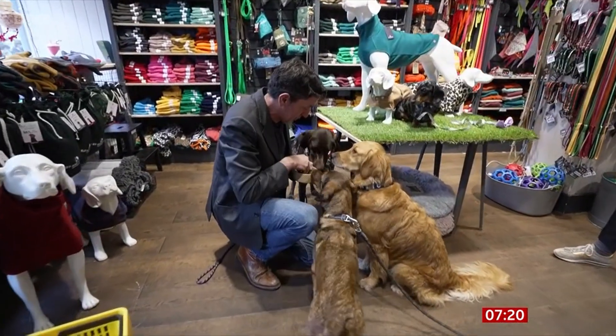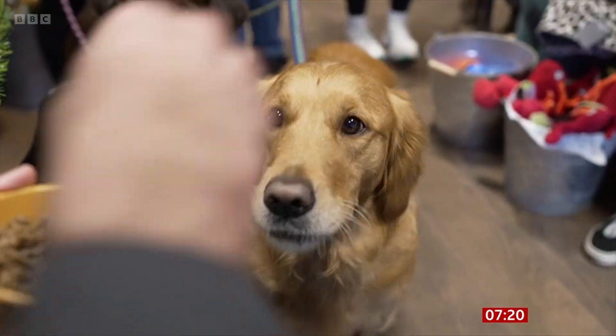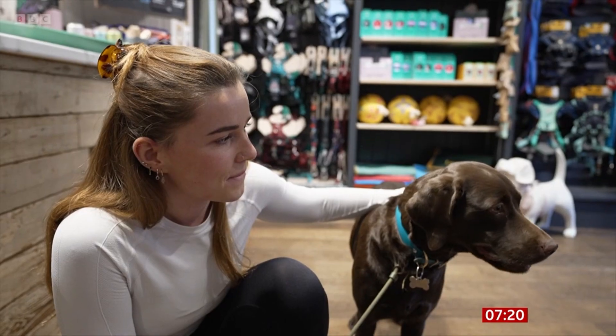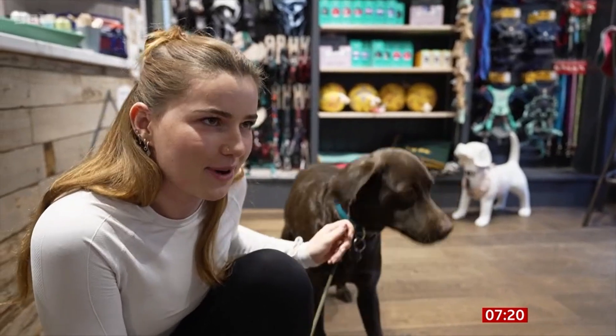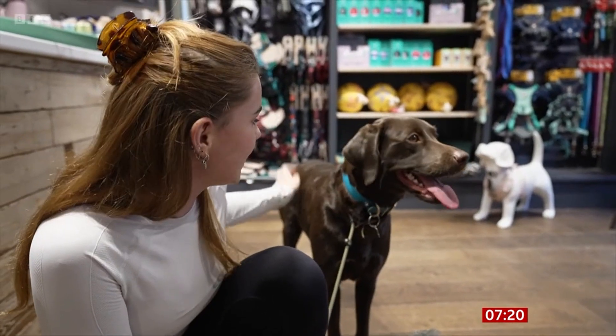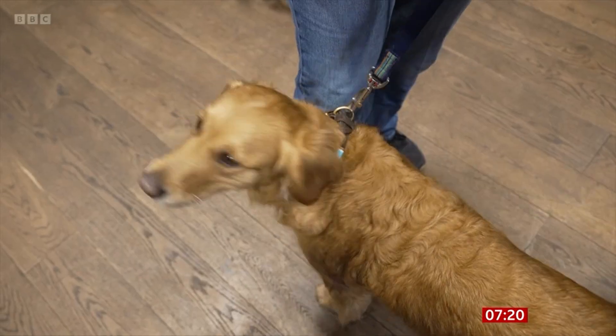Do you ever worry about Rue's carbon footprint? If I'm honest, I haven't thought about it much, but it's something I think we should all be aware of. Me, personally, I wouldn't eat lab-grown meat, so I'm not sure that that would be something that I would necessarily turn to for my dog either.